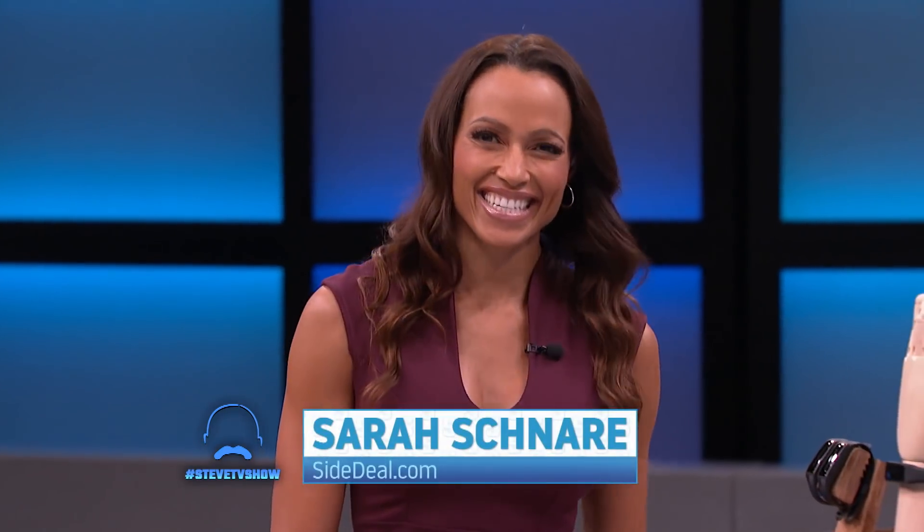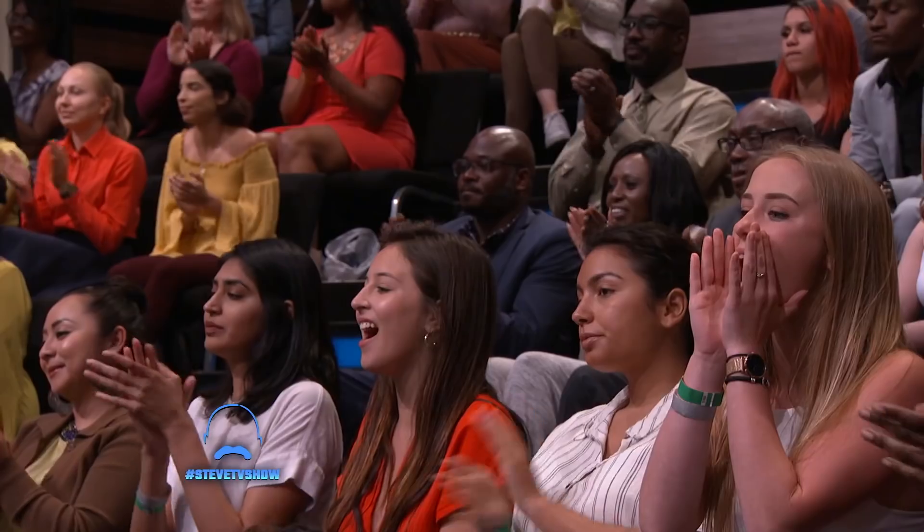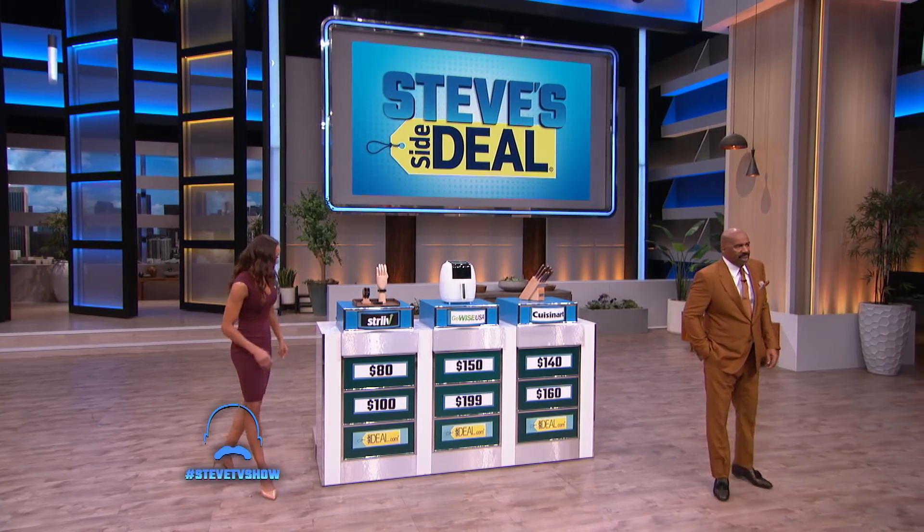Alright everybody, I got my buddy Sarah here. Say hello to Sarah. And she's got a hook up on some fantastic products. So Sarah, what's the first deal?